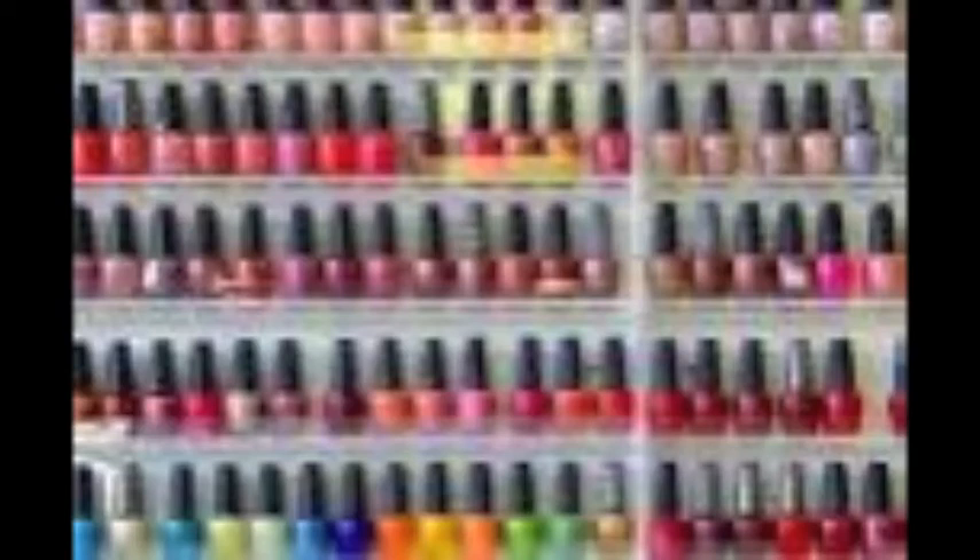There are so many different fun nail polish colors that it's hard to choose which one you want to wear in the summer. This video will show you some nail polish colors that are in for the summer.